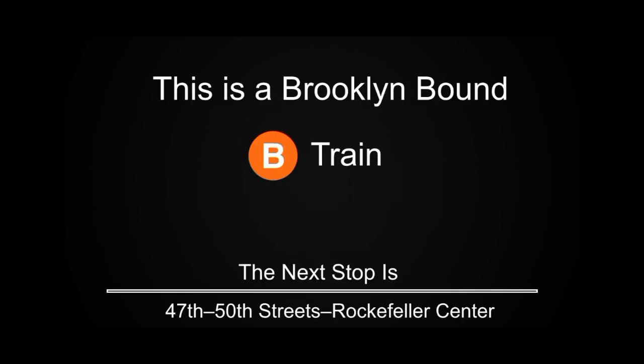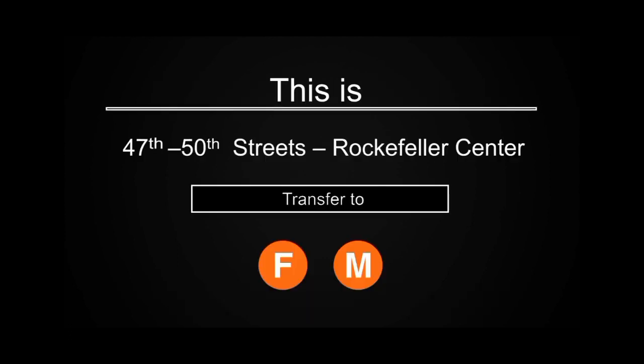This is a Brooklyn-bound B train. The next stop is 47th-50th Street, Rockefeller Center. This is 47th-50th Street, Rockefeller Center. Transfer is available to the F and M trains.